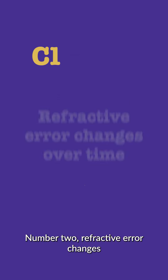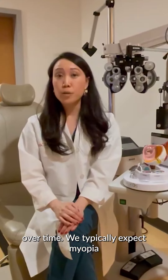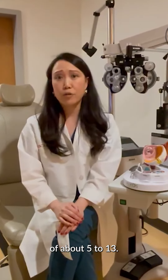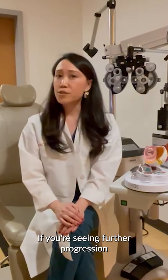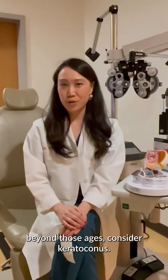Number two: refractive error changes over time. We typically expect myopia progression between ages of about five to 13. If you're seeing further progression beyond those ages, consider keratoconus.